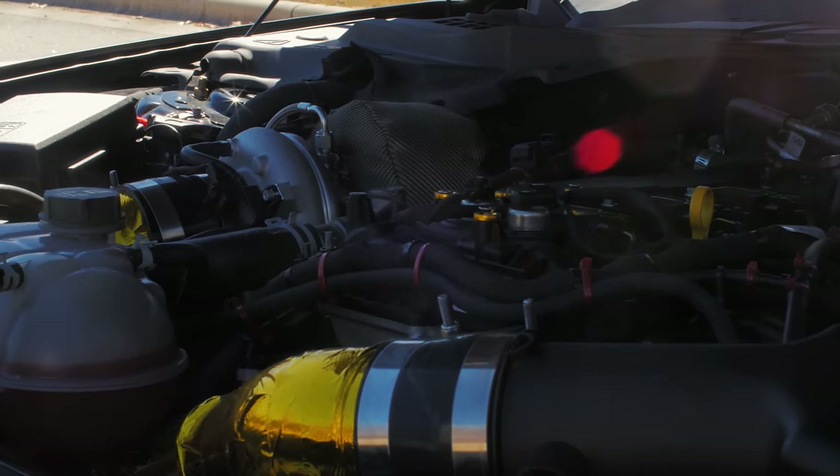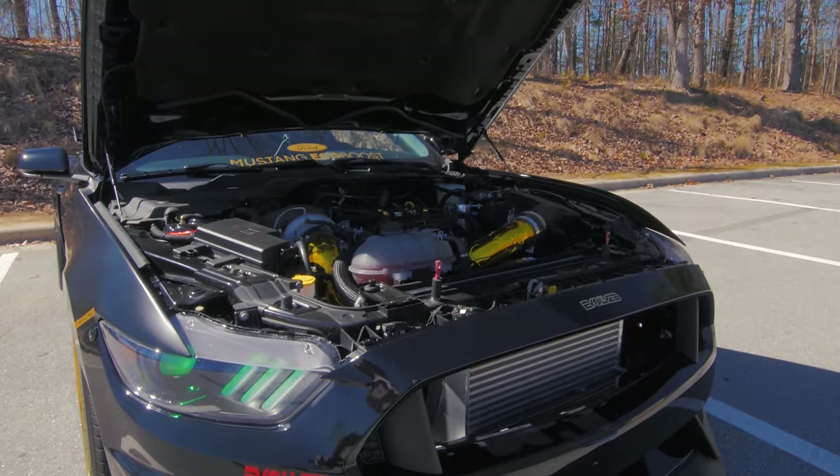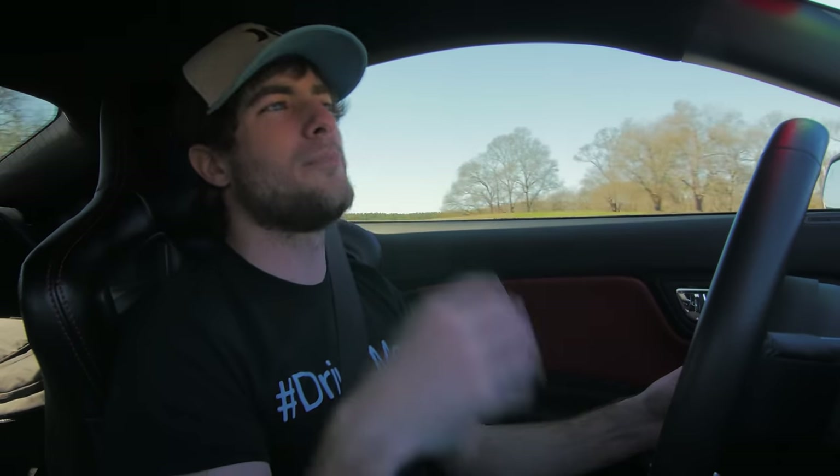Ever since I saw that the kit was released, I wondered if it would make a big difference for the EcoBoost Mustang. The tiny little turbo on the EcoBoost actually gave it kind of a character of low-end punchy torque, and it hit really hard — but it would fall on its face at the very top of the RPM range, so that was a little bit of an issue for me.